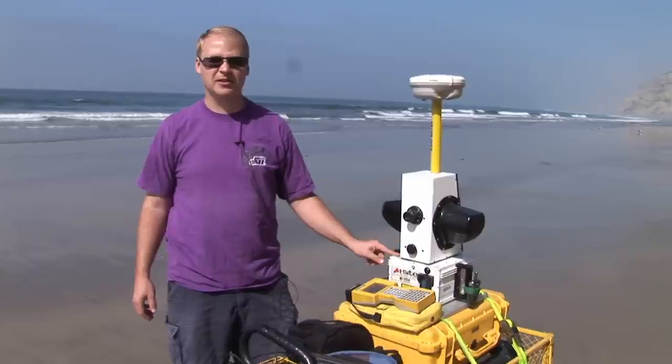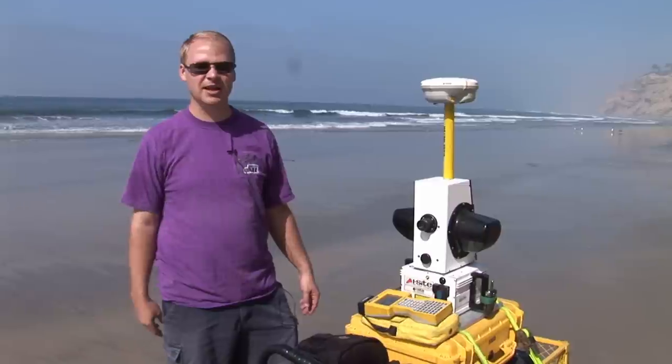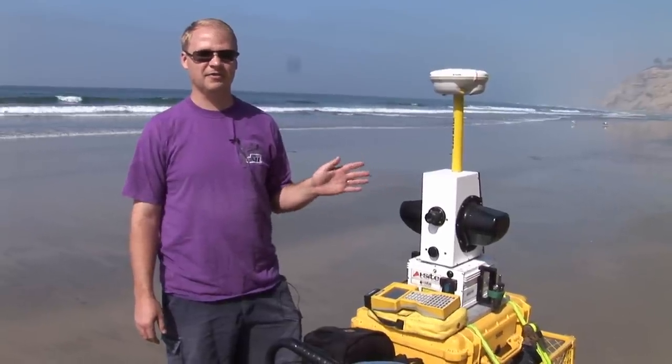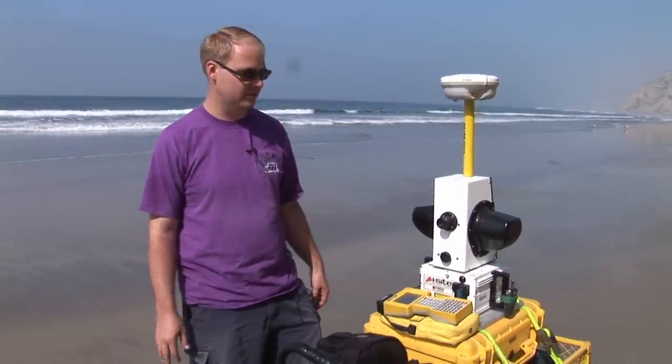This is our setup. This right here is an iSite 4400 laser scanner, which can scan things up to about 500 meters away. It shoots out a laser pulse 4,400 times a second, and based on how the pulse reflects back and the time it takes, it can determine coordinates and generate 3D models.